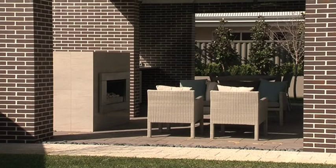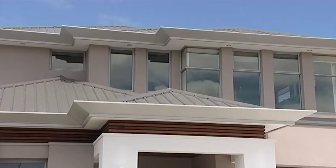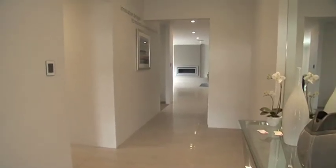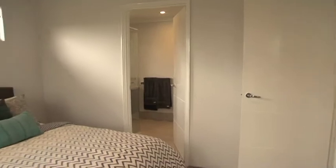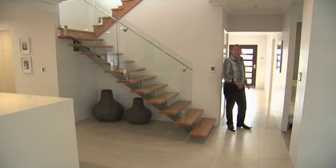This home does look good, and the reason why is the amount of windows in the front that gives it real street appeal. Once you come through the front door, on your left is the guest room. And if you don't like guests, you can easily change it into a study.